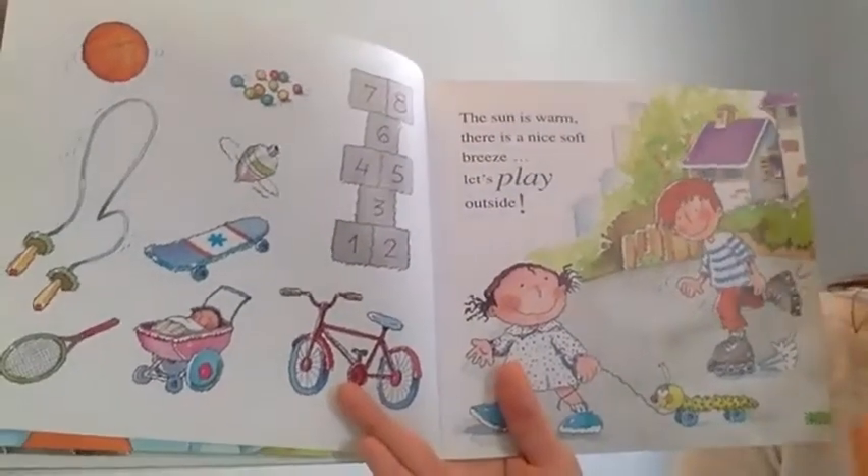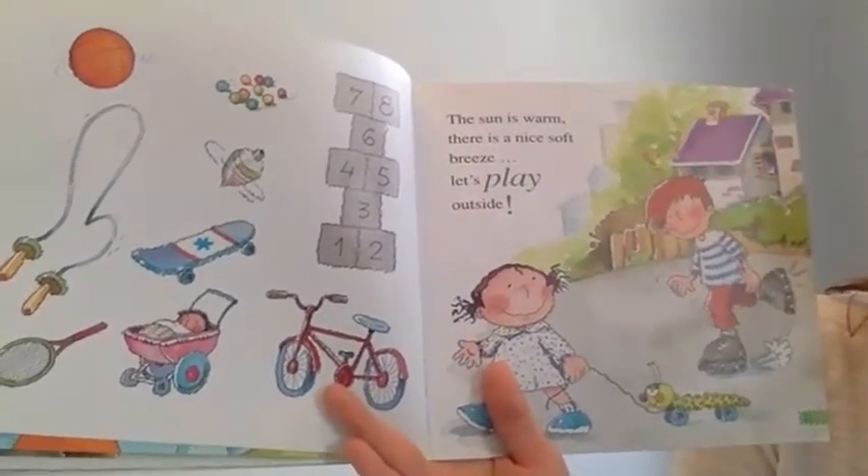The sun is warm. There is a nice soft breeze. Let's play outside.